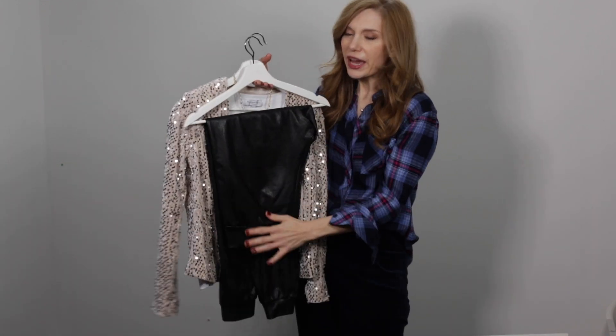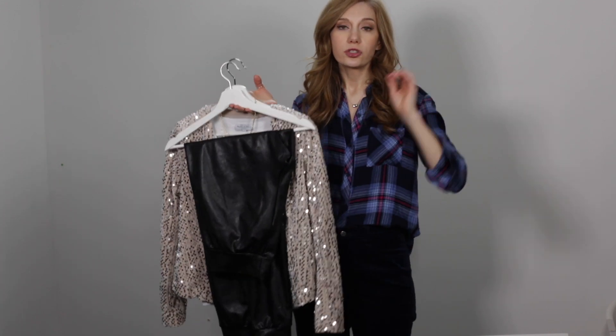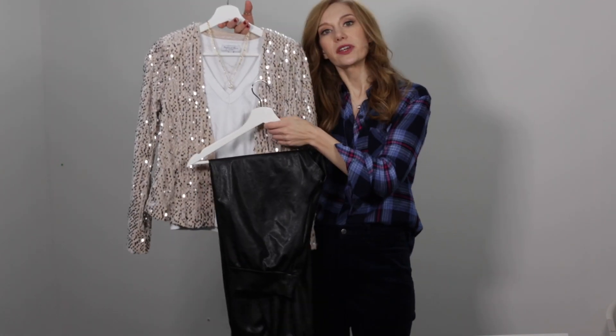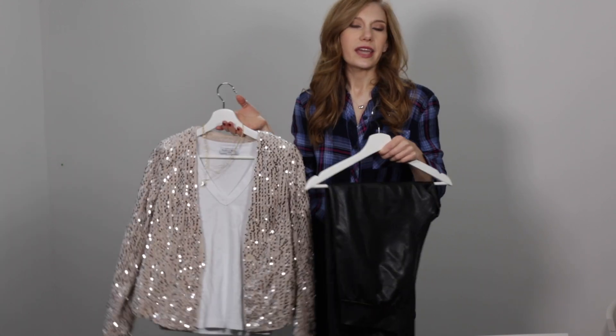That is my festive outfit. So now let's break these pieces apart and see how we can transform them into our everyday lives.